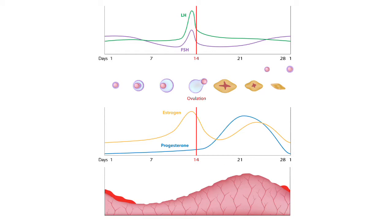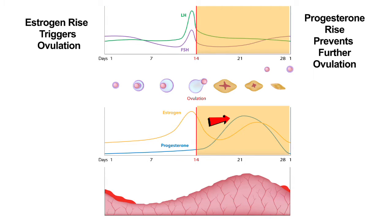The menstrual cycle does not unfold haphazardly. It can be likened to an elaborate symphony — it follows a highly orchestrated pattern, and there is a sophisticated feedback system between the ovaries and the pituitary gland in the brain. Ovulation occurs on only one day in each cycle. Once the hormonal levels have triggered ovulation, the rise in progesterone prevents further ovulation. Research has shown that only once during a cycle will the hormonal levels cause the release of an egg.